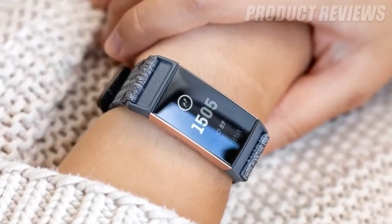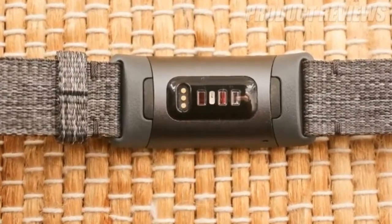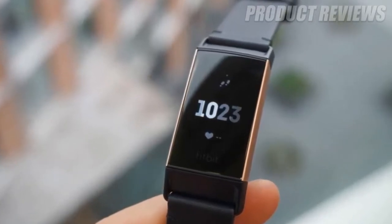If you enjoy the whole Fitbit app and experience and would also like access to notifications and Fitbit's fantastic sleep tracking, you'll want to opt for this as it's one of the company's best trackers ever.